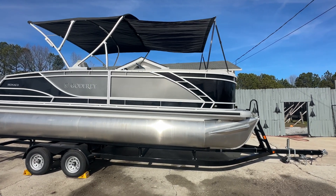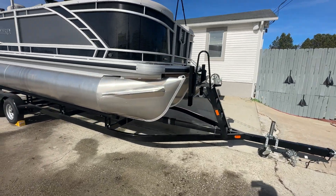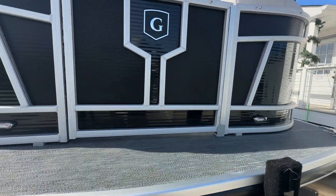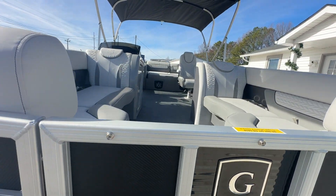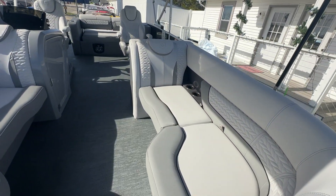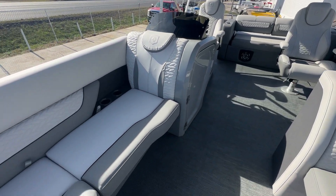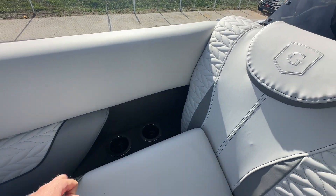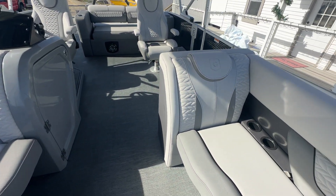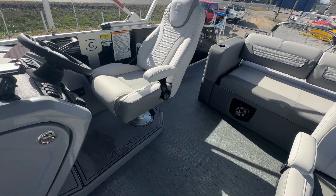This is an absolutely fantastic little boat. It's done in our Gold Plus package for Monacos — that's kind of how we option them out here. It does have carbon fiber accents as well as quilting in the interior, all storage underneath the seats, and built-in cup holders on both sides of the boat.